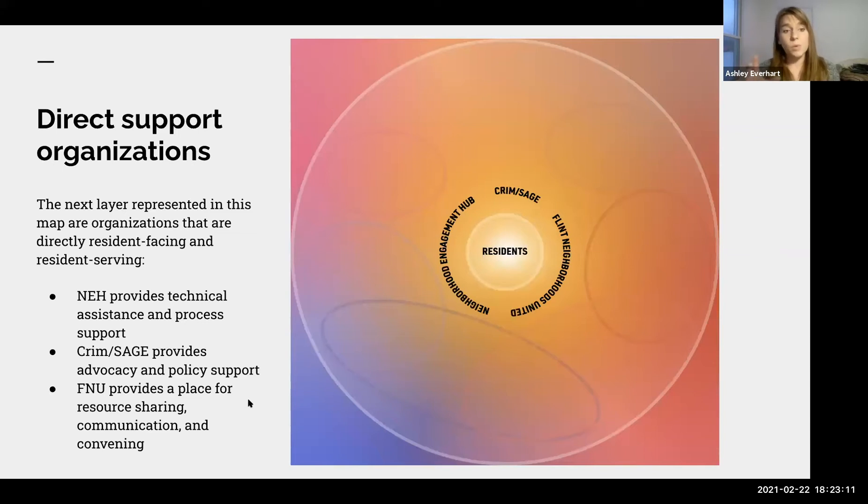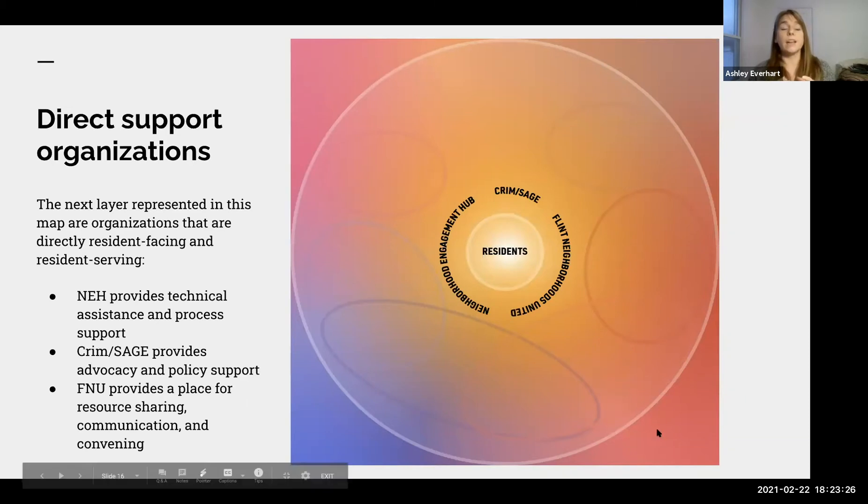We then have our direct support organizations as the next layer — folks like PRIM and SAGE, Flint Neighborhoods United, and the Neighborhood Engagement Hub. These are organizations that are directly resident-facing and resident-serving, and serve the entire city of Flint. Some organizations that serve residents directly are not represented in this initial core because they have place-based services specific to particular geographies in the city of Flint — they're represented in another list we'll get to shortly.